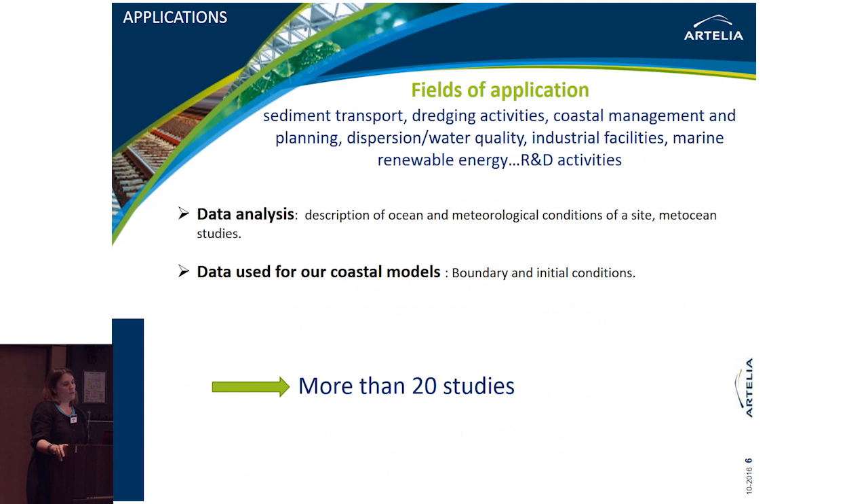We use Copernicus products across all our fields of application: sediment transport studies, dredging activities, coastal management, dispersion, water quality, industrial facilities, and marine renewable energies. We use the data in two different ways: first, we can analyse the data directly to describe ocean and meteorological conditions for metocean studies; and second, we use the data as input for the coastal models we develop.